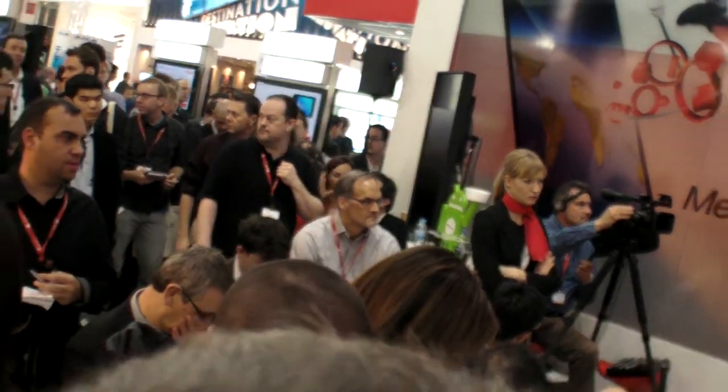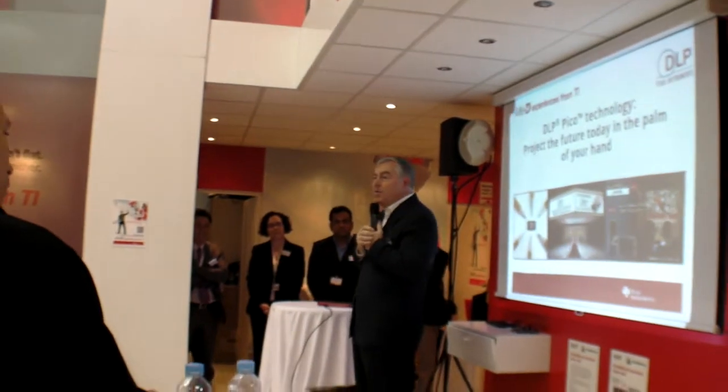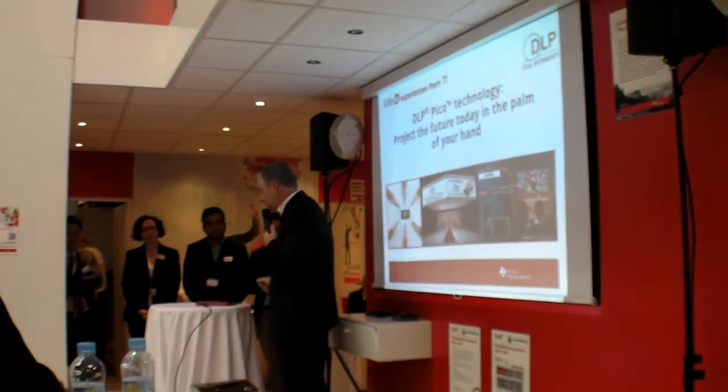Kent Novak is the senior vice president who runs that business unit inside of TI. Kent and his team are here to answer any questions you have about that technology, and we have a lot of demonstrations to show.